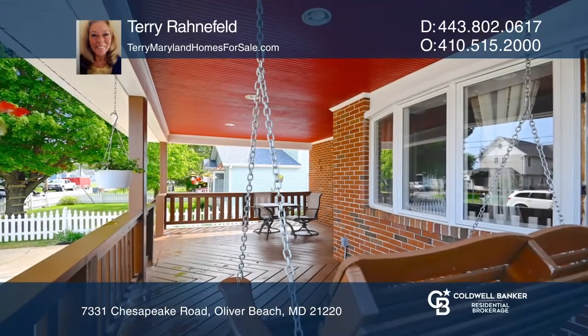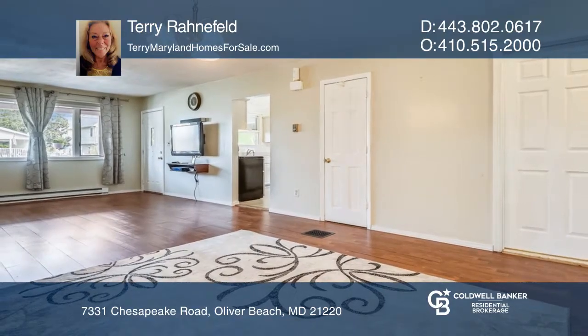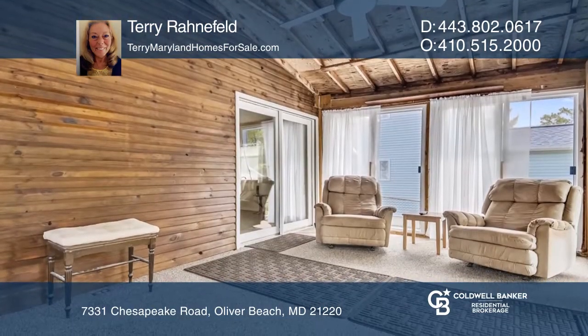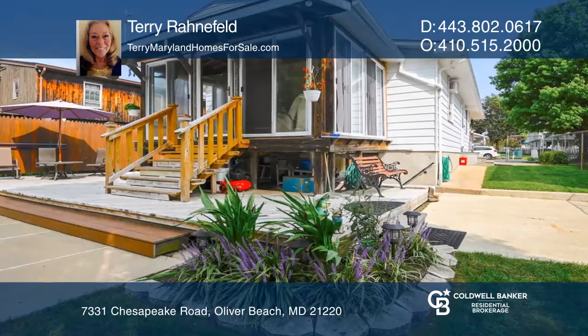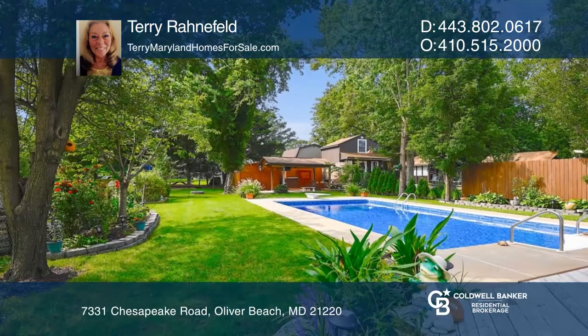This beautiful home features one-story living with gorgeous hardwood floors and plenty of outdoor space. Enjoy entertaining in the spacious sunroom, overlooking the large deck and the built-in pool. Great for relaxing evenings or entertaining guests and loved ones.